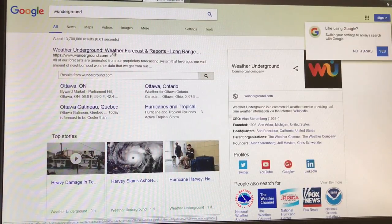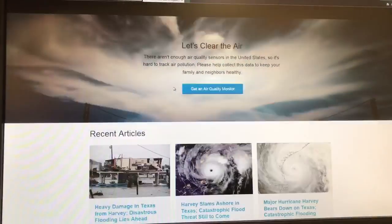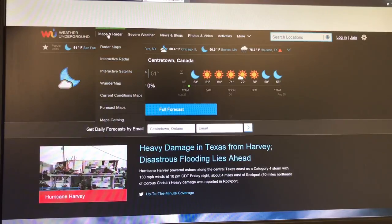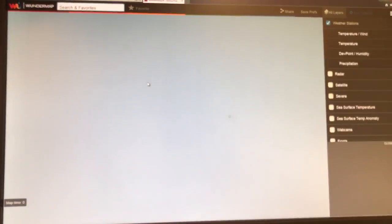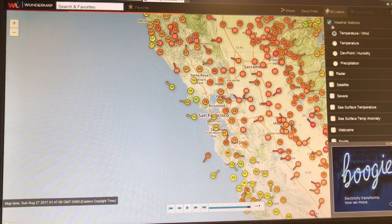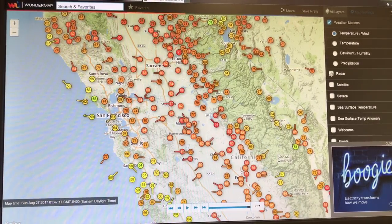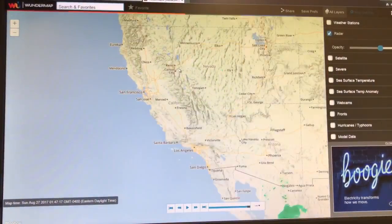Wherever you live, you can enter the city and get all the weather information on that city. It's all about Harvey, no surprise. If you go to Maps and Radar and go to the Wonder Map, this is a really interesting tool. The default shows all these personal weather stations across the country. What we want to do is get rid of the weather stations and look at the radar — use the toggle to turn them off.